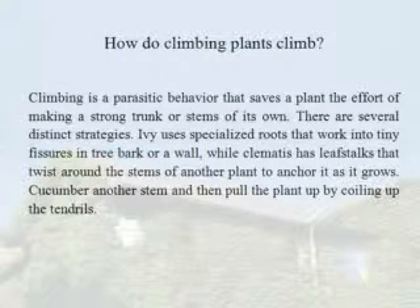How do climbing plants climb? Climbing is a parasitic behavior that saves a plant the effort of making a strong trunk or stems of its own. There are several distinct strategies.